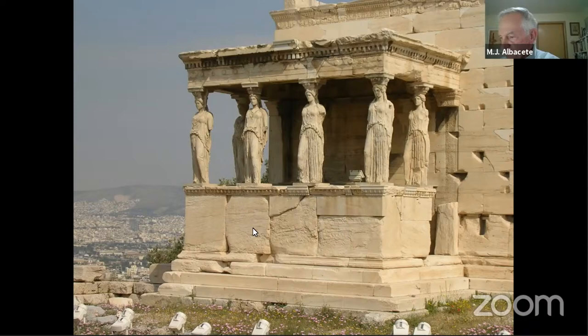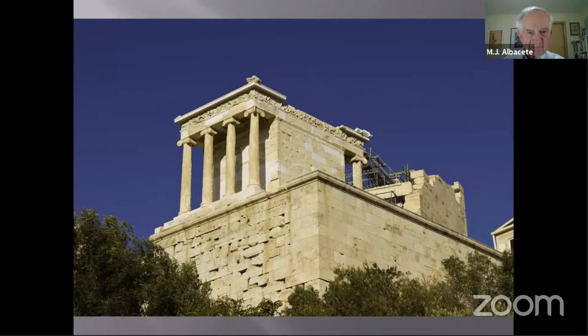The tiny Temple of Athena Nike — Athena the Victorious — is also here, and it has an Ionic frieze. The difference between Doric and Ionic friezes is that the Doric alternates metopes and triglyphs, while the Ionic is a continuous frieze. The Parthenon is unique in having both a Doric and an Ionic frieze.